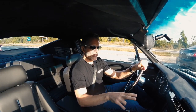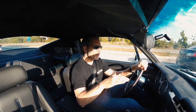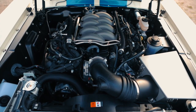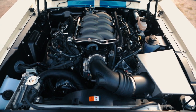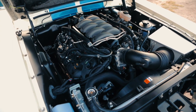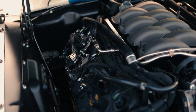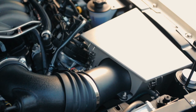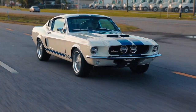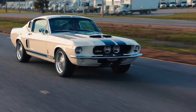For the Revology '67 Shelby lineup, we've taken a similar approach with a two-tiered powertrain, but of course we use all-modern powertrains. Our GT350 is powered by the Ford Ti-VCT 5-liter V8, also known as the Coyote. This is the Gen 3 version of the Coyote. This engine revs to 7,500 RPM and puts out 460 horsepower and 420 pound-feet of torque.